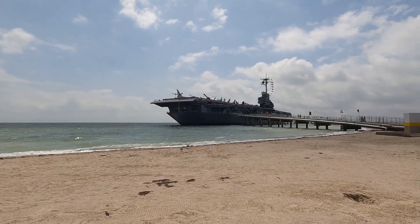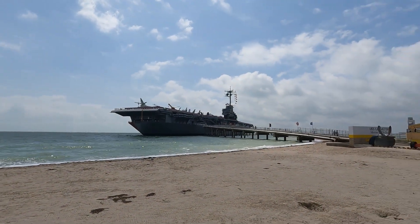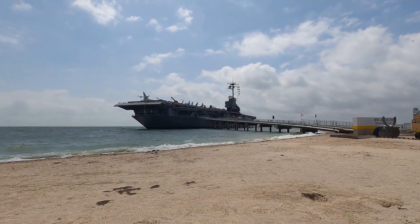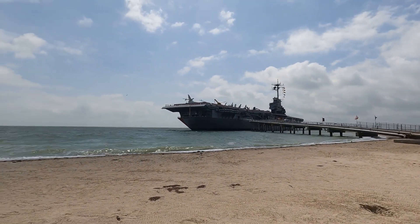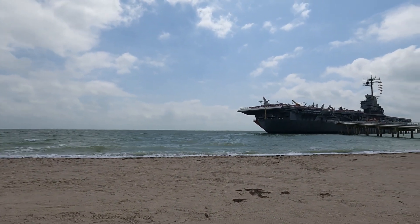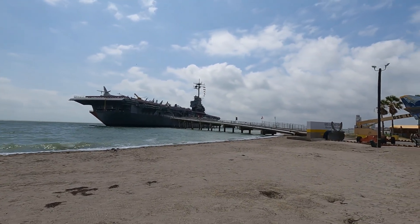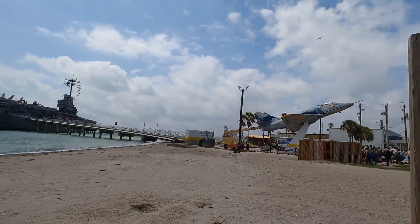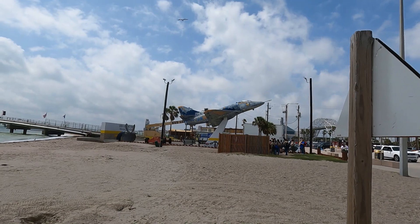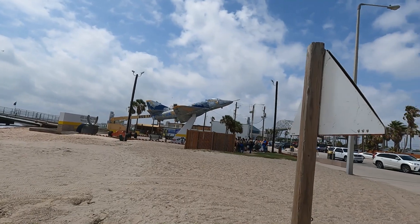We're here to visit the USS Lexington today — there she is in the walkway going up to her. We're in Corpus Christi so the ocean looks great, some waves rolling in. It's a nice day today. They're in the process of restoring the Blue Angels exhibit here, so we hope to have a good day.